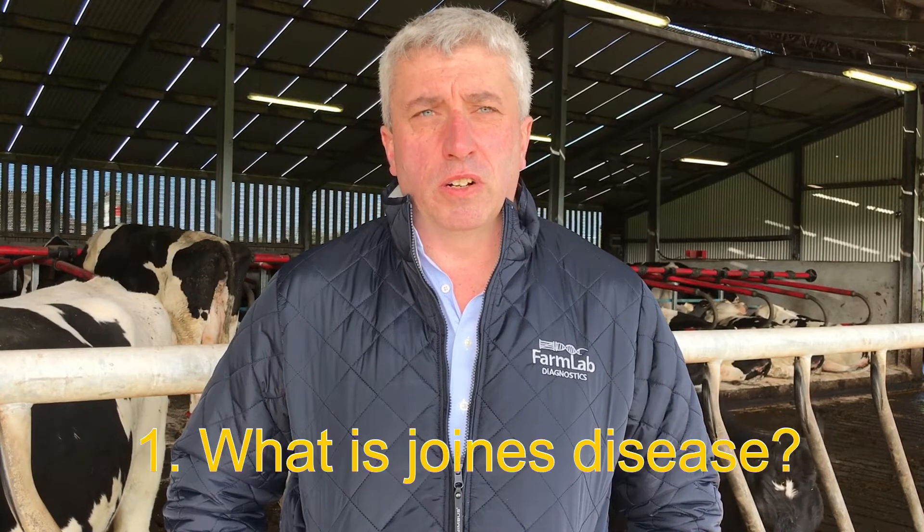Today we're talking a little bit about Johne's disease. We get a lot of questions on a daily basis about Johne's — why is it important, what does it mean, and how does it come into herds? So firstly, what is Johne's disease?